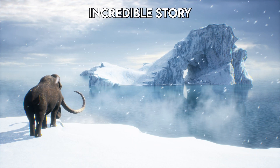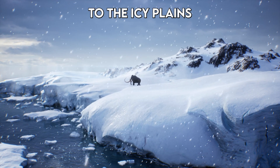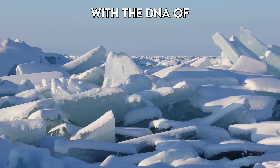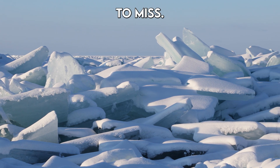Today, we have an incredible story that takes us back 52,000 years to the icy plains of Siberia. Scientists have made a groundbreaking discovery with the DNA of a woolly mammoth, and it's something you don't want to miss.